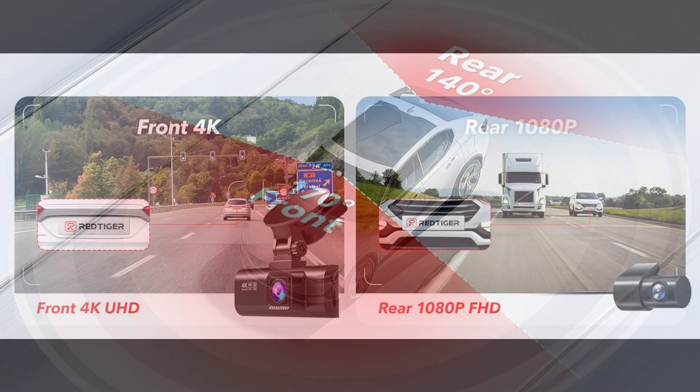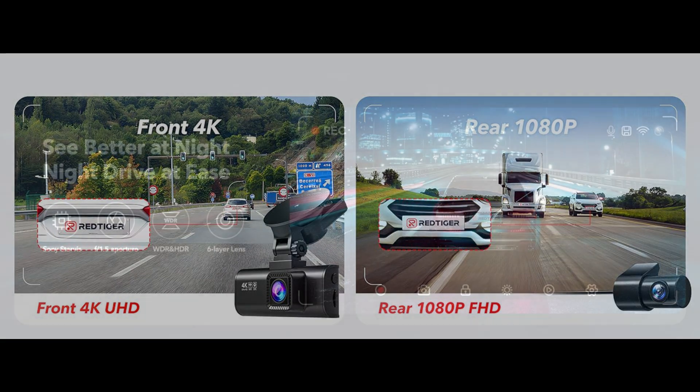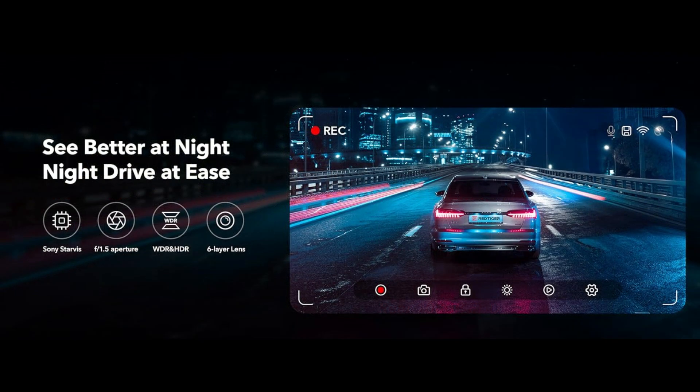This helps you during unexpected circumstances like a collision to retain and present evidence. The Driving Recorder adopts an excellent optical lens with an ultra-large F1.5 aperture and 6-layer lens, and is equipped with WDR and HDR technology to capture important details clearly under low-light conditions.